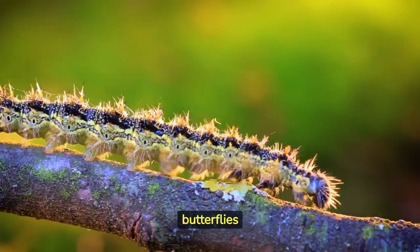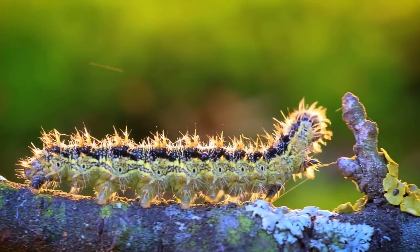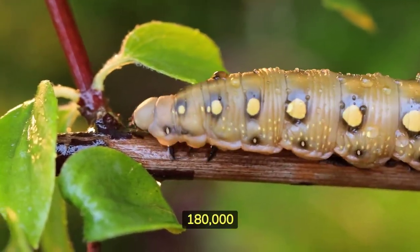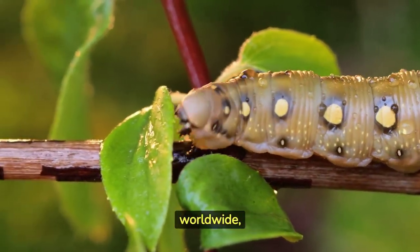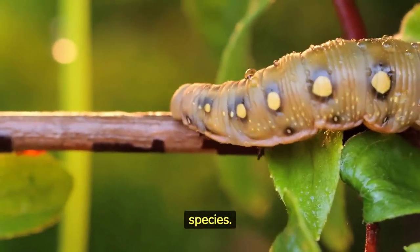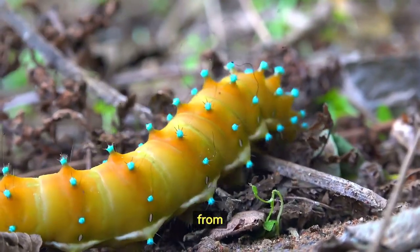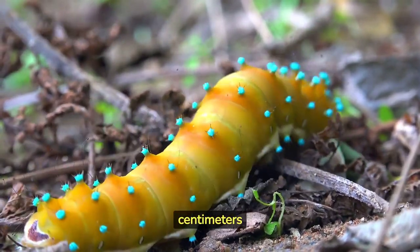Caterpillars are the larval stage of butterflies and moths belonging to the insect order Lepidoptera. There are over 180,000 known species of caterpillars worldwide, and scientists believe there are many more undiscovered species. Caterpillars come in a wide range of sizes, from just a few millimeters to over 12 centimeters in length.